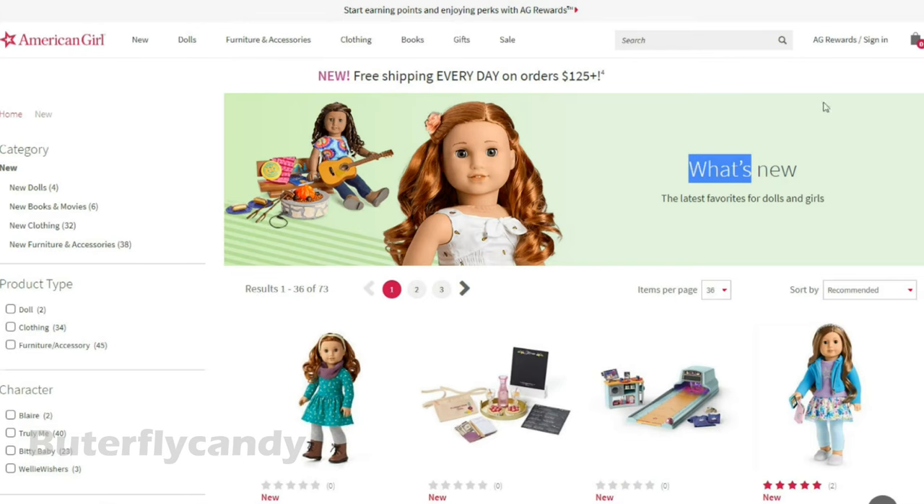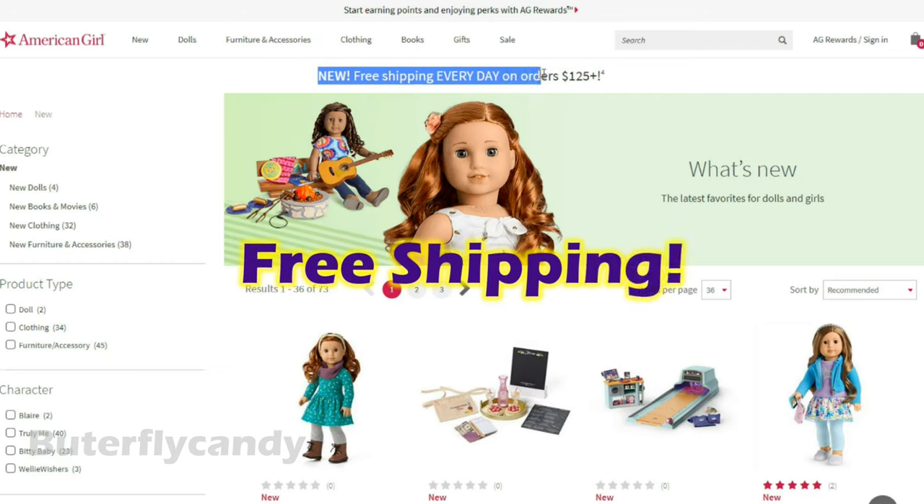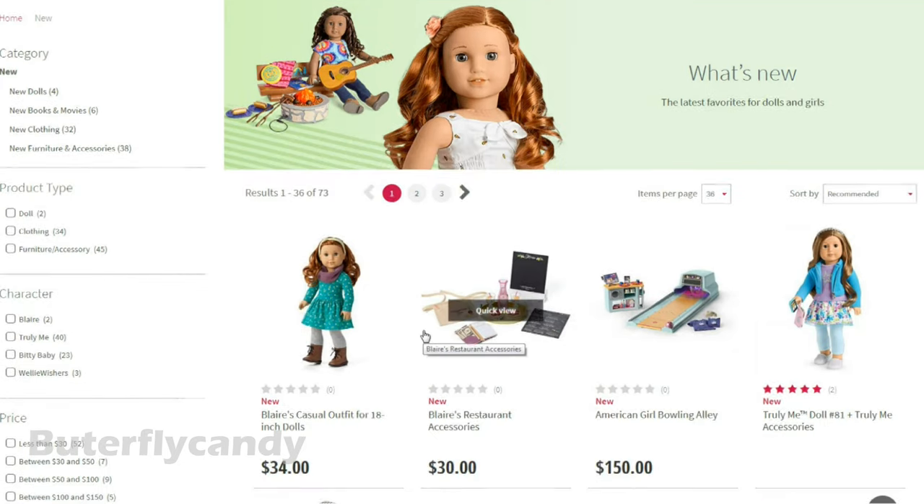One of the things I'm super excited about is this up here. Look at this — free shipping every day on orders over $125. That's really cool. Let's take a look at all of the new items.